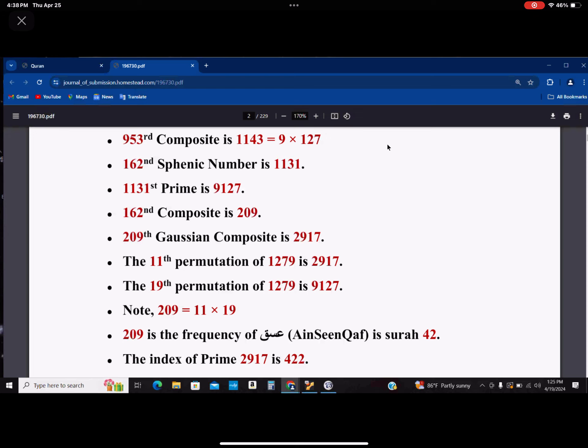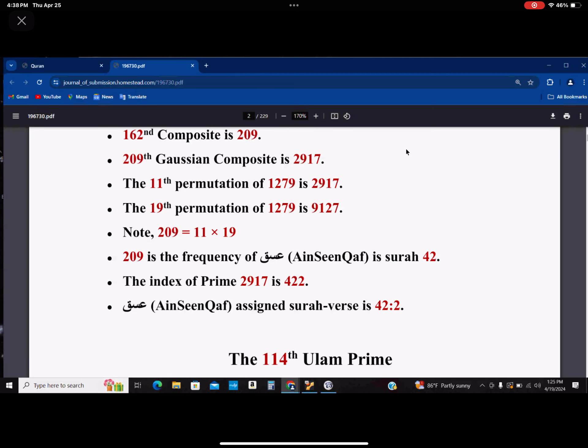209 happens to be 11 times 19. Also, 209 happens to be the frequency of ʿAyn Sīn Qāf in chapter 42, in Surah 42. And the index of prime number 2917 is actually 422, which tells you that ʿAyn Sīn Qāf is assigned to Surah verse 42:2.